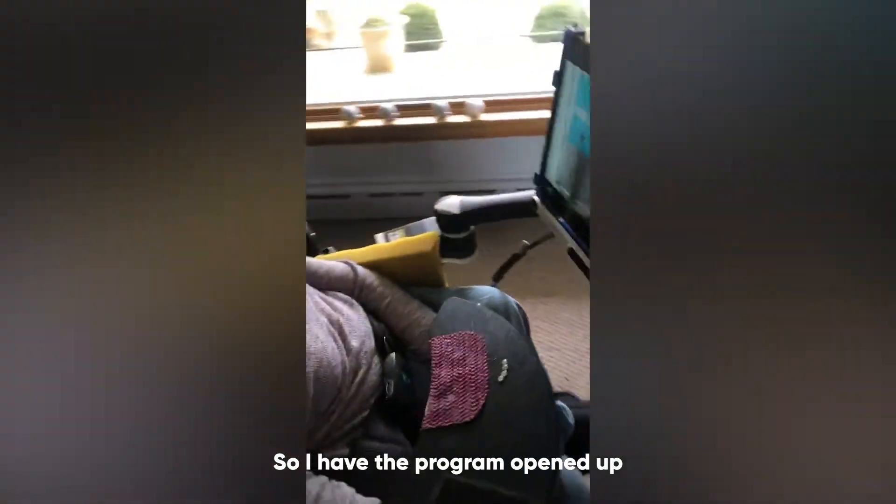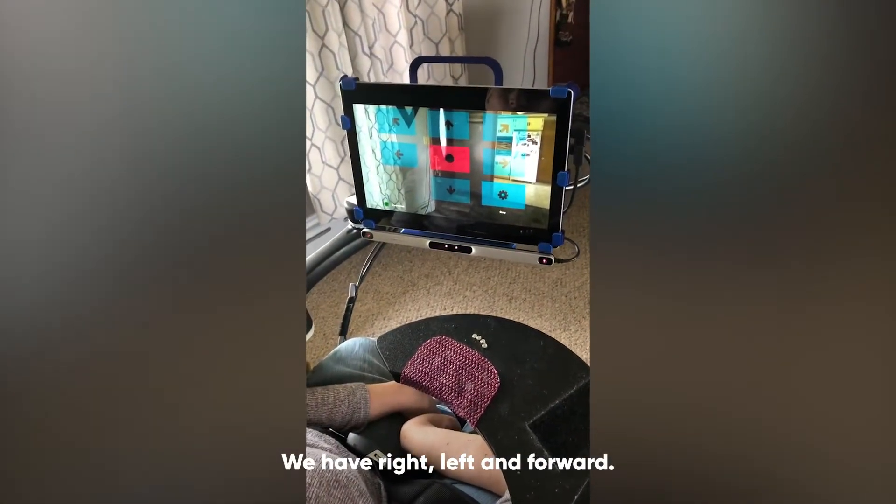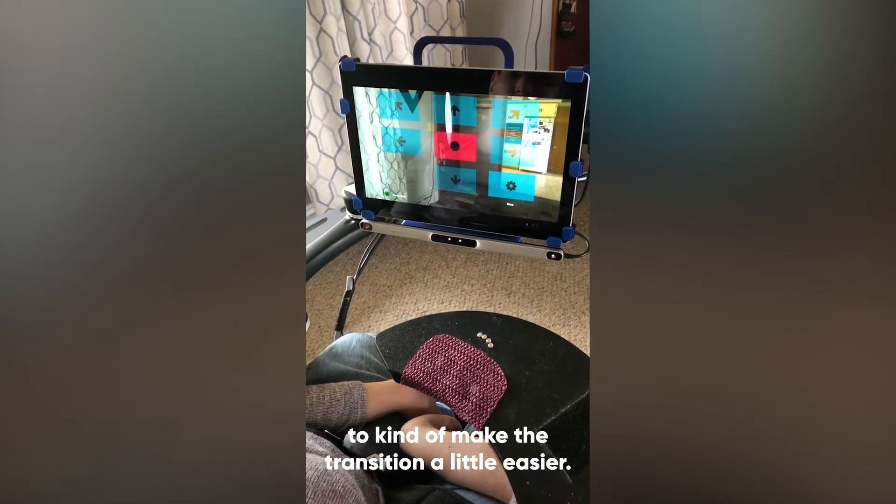So I have the program opened up and in the middle you have a stop sign. We have right, left, and forward, and we also have some diagonal ones to kind of make the transition a little easier.